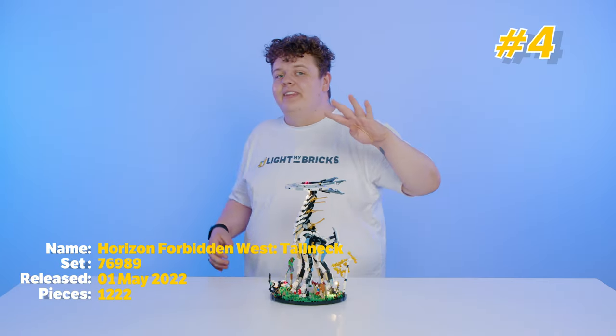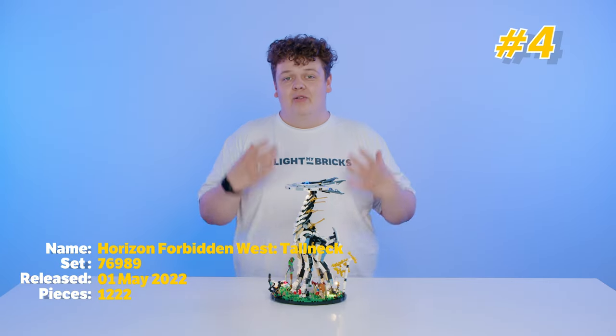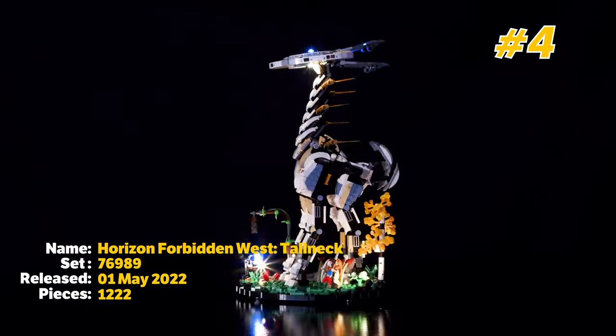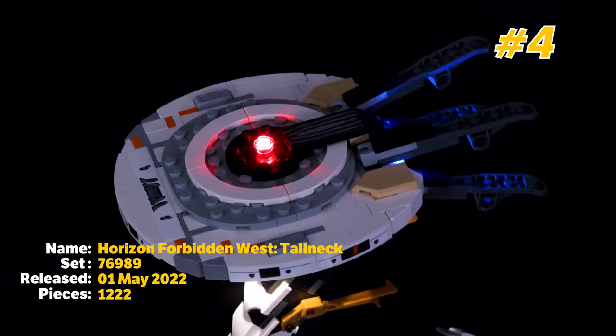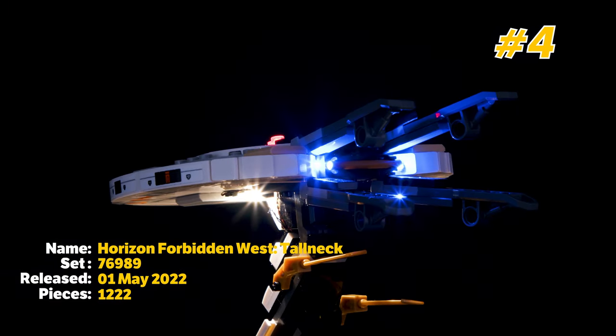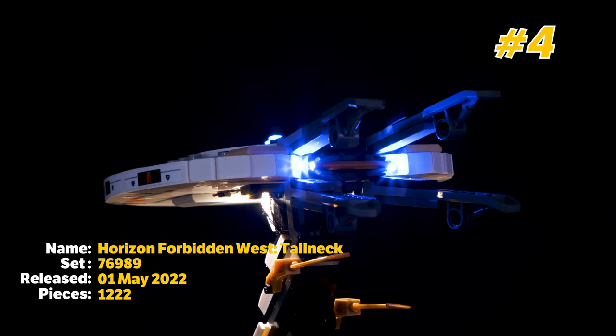At number 4 on my list we have the Tall Neck from the Horizon series. If you know the game you know that this is a really good representation of the actual Tall Neck from the game. But even if this wasn't video game related it would still be number 4 on my list for being an epic Lego model.